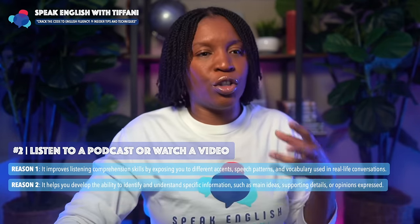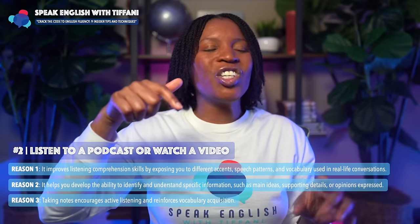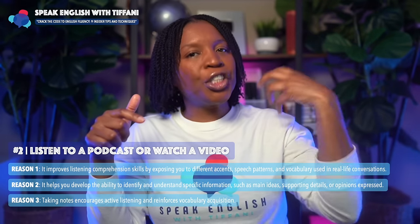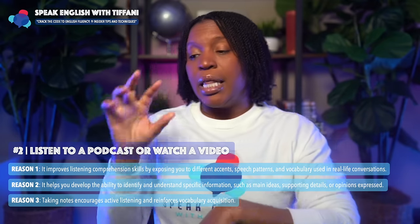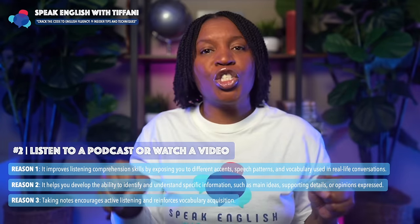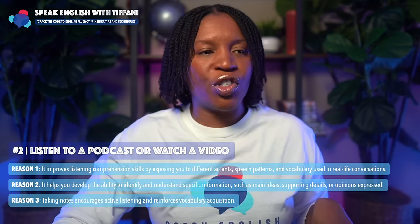This is what you're training your brain to do. The third reason: taking notes as you're listening to a podcast or watching a video encourages active listening and reinforces vocabulary acquisition. As you're listening and taking notes, you're telling your brain which words and information are important — you want to retain these words and keep these pieces of information so that you can use them later.